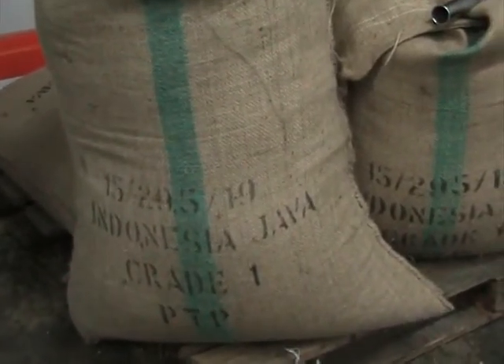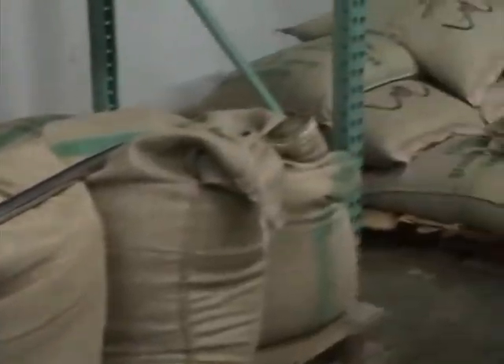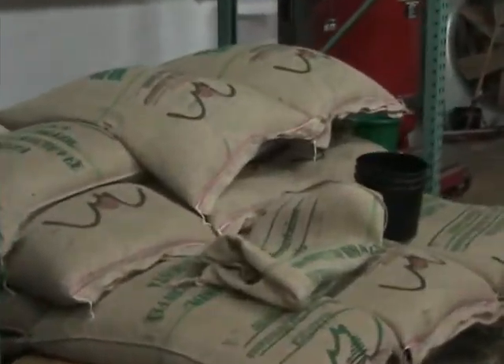This is some Java — it's an Indonesian coffee, very full body. You got some Brazil over there. Today we're gonna get some Colombian and Guatemalan.